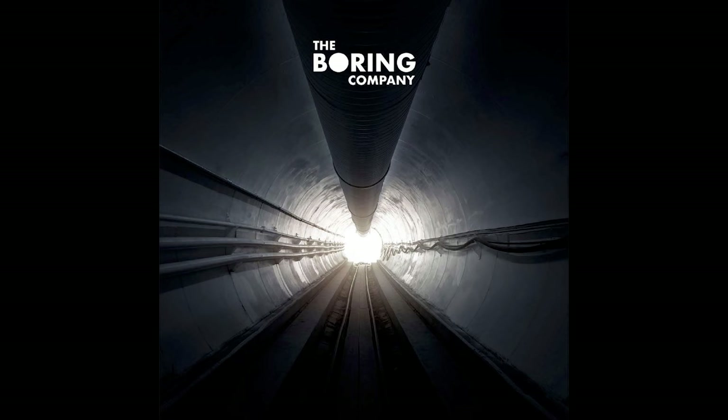We did get our invite to the Boring Company event, which will be held on Tuesday, December 17th at night. Let me know in the comments if you want me to try to live stream any of that — otherwise we'll have a video up sometime on Wednesday covering what exactly goes on. Should be a good event, so definitely subscribe for that.